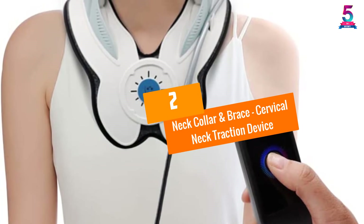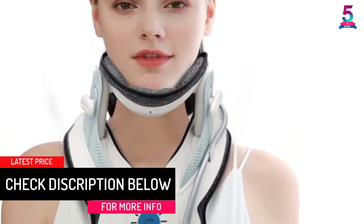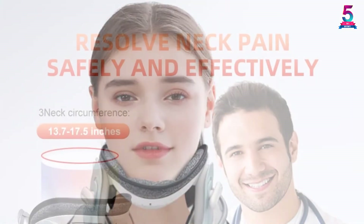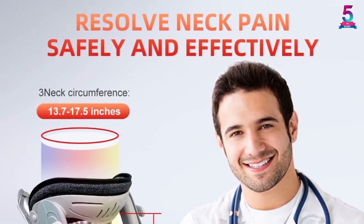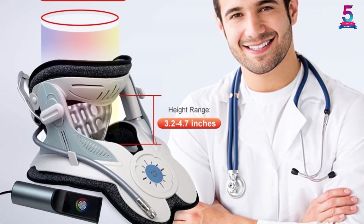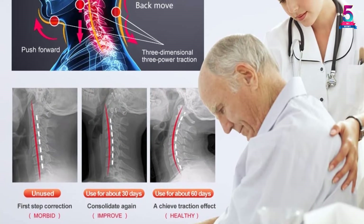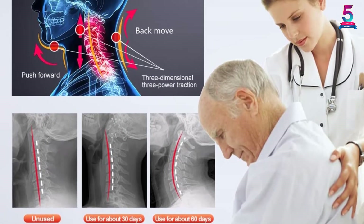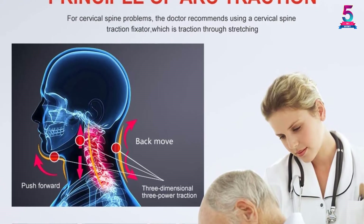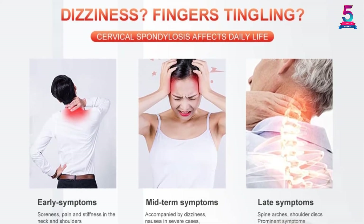At number 2: Neck Collar and Brace — Cervical Neck Traction Device. This neck collar and brace is unlike any other. You can wear the traction and still go on your daily routines, accomplishing tasks with little to no discomfort, and whatever pain you have in your shoulders or neck will be gone in no time. This improved version features an auto-rotation switch, a recoil pad at the bottom, and eight inflatable columns that fit your cervical spine. Doctors helped develop the shape to encourage appropriate alignment and support of your spine and neck. There is also a Corrector Neck Posture feature for those who spend time at computers, touchpads, and cellphones — it stretches stiff muscles in the neck and shoulder area.